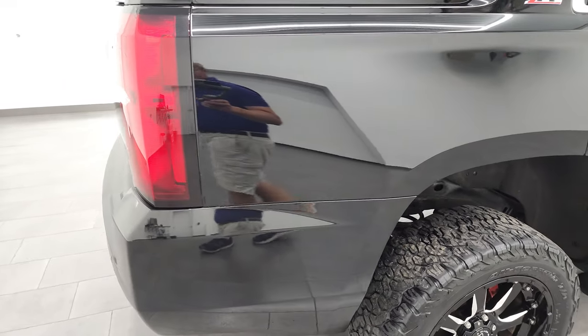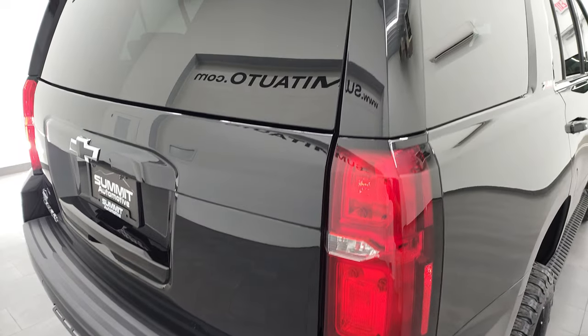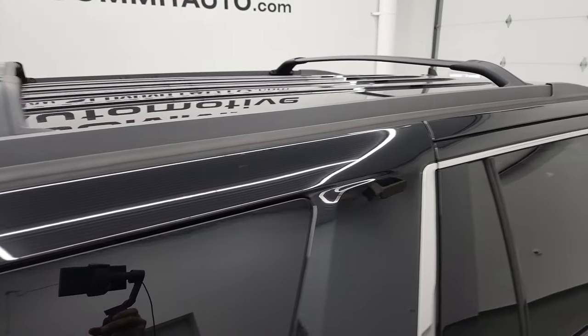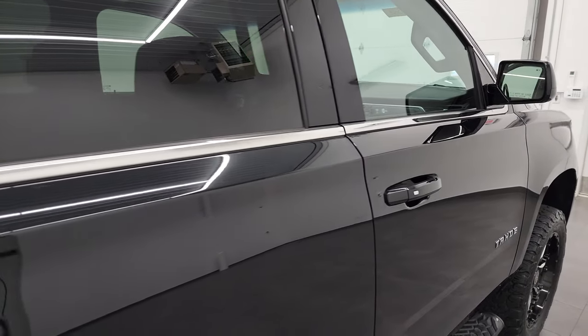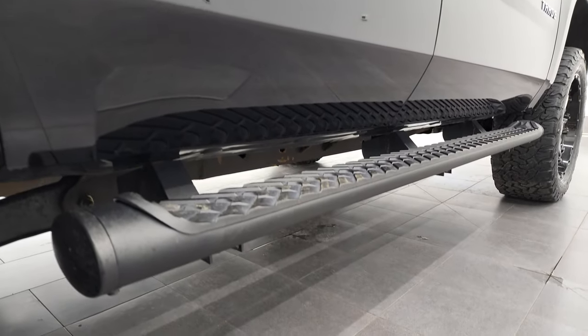I take these HD videos so if you are far away, or even if you're close by and you just cannot make the trip down but you're still interested in purchasing the vehicle, you can see the vehicle, hear the vehicle and have confidence in what you're looking at before you even get here. So when you do get here, there's absolutely no surprises and you can make a smart and informed buying decision from wherever you're at.